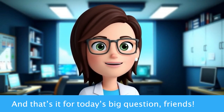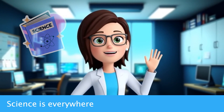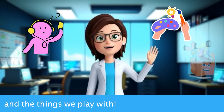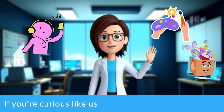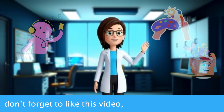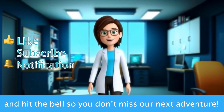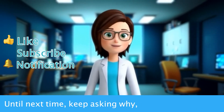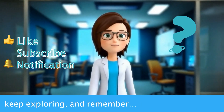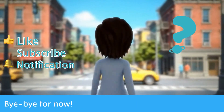And that's it for today's big question, friends. Wasn't that fun to learn? Science is everywhere — even in the sounds we hear, the colors we see, and the things we play with. If you're curious like us and want to explore more amazing questions, don't forget to like this video, subscribe to our channel, and hit the bell so you don't miss our next adventure. Until next time, keep asking why, keep exploring, and remember — science is everywhere, just waiting for you to discover it. Bye-bye for now.